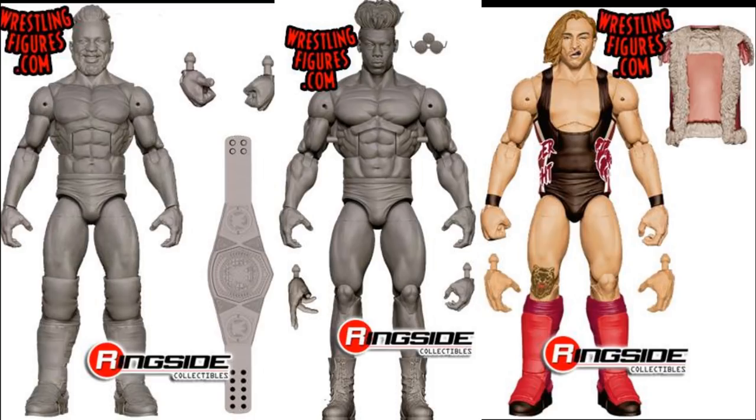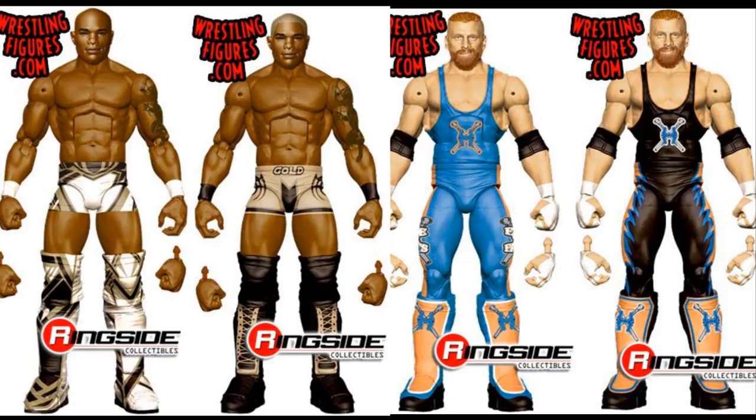Next, these figures are very interesting. We have an Elite Shelton Benjamin and an Elite Curt Hawkins — but that's not all the news. The white Shelton and the blue Curt Hawkins are the regular Elites, while the Gold Standard Shelton and the black Curt Hawkins are Chase figures. So if you collect Funko Pops and know what those are, they're harder and rarer to find. Chase Elites are going to make toy hunts more thrilling and collecting more fun. Shelton Benjamin is one of my favorite all-time talents, so I'm very much excited to see both him and Curt Hawkins in figure form — we're overdue for him for sure.